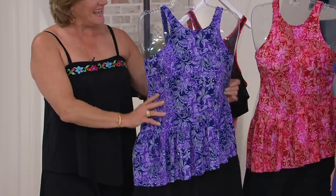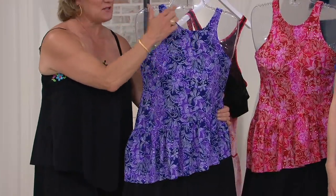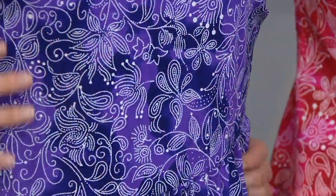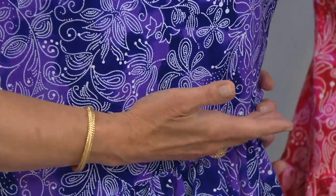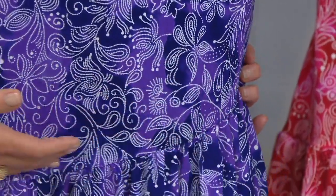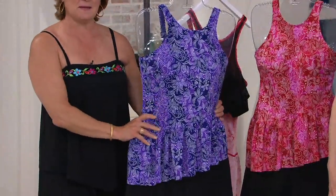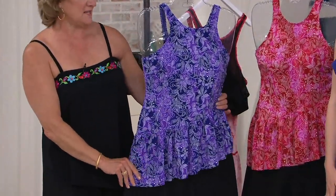In this case, we've got the high neck, which is great because it protects the area that can have very delicate skin. And then this fabulous asymmetrical ruffle — that gives you curves even if you don't have any, but it doesn't make you look overly curvaceous.